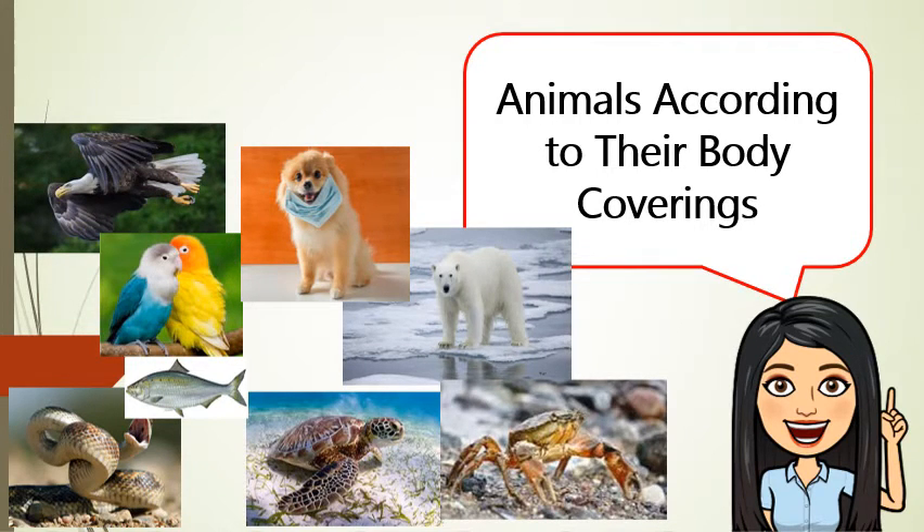Feathers. Feathers help birds fly. They also keep the birds warm and help them escape predators easily. Birds' feathers come in different colors.